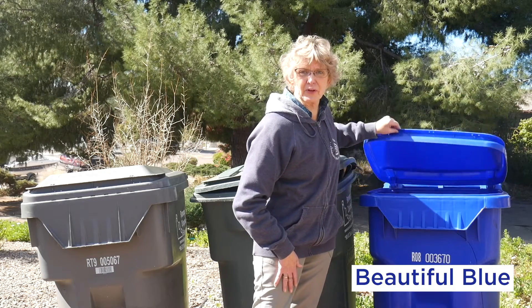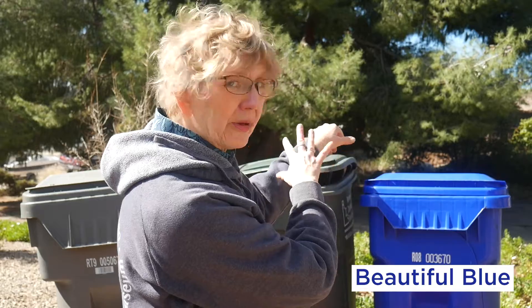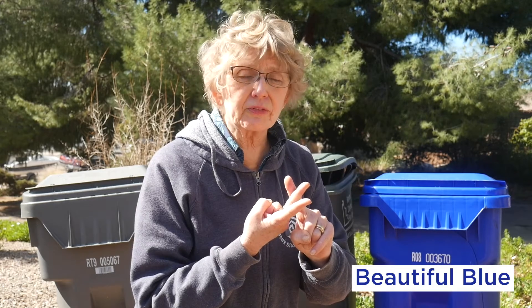This guy is Beautiful Blue! Why is Beautiful Blue so important? Beautiful Blue is a magician — it's definitely a magical bin. It takes things like old aluminum cans, clean jars from your refrigerator, and plastic that's everywhere these days, and turns them into things that we can use again in our clothing, in our automobiles, and to be used as containers again.